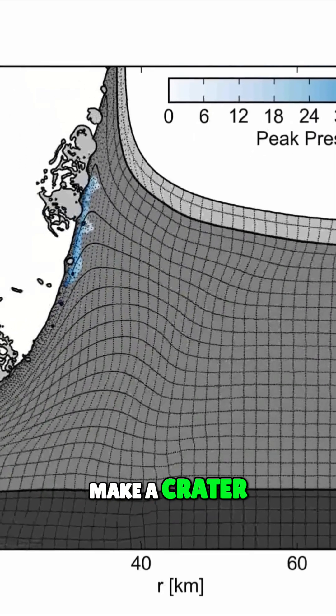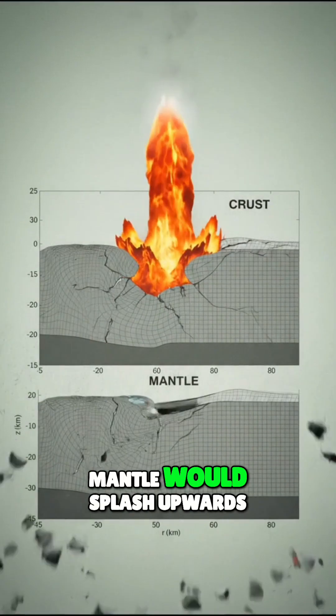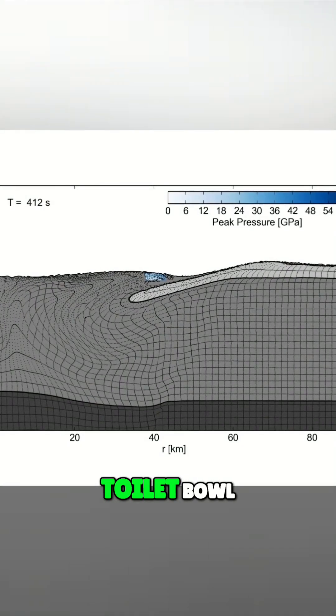The collision wouldn't just make a crater — it would punch a hole in the crust so deep that Earth's mantle would splash upwards like water in a toilet bowl.